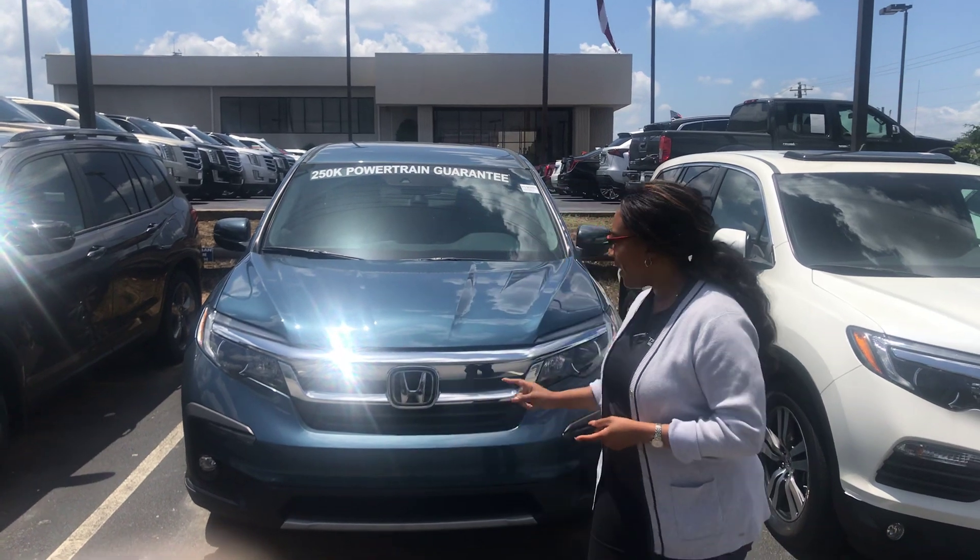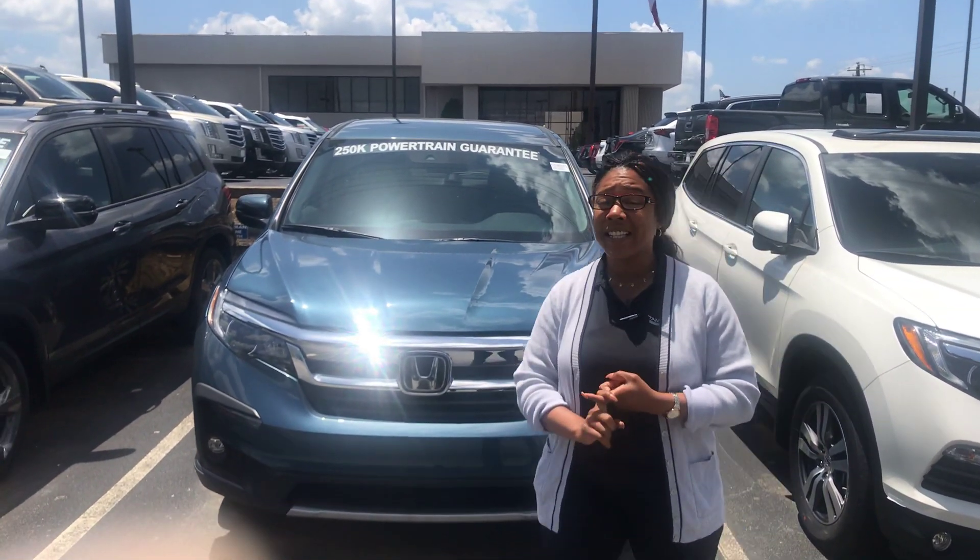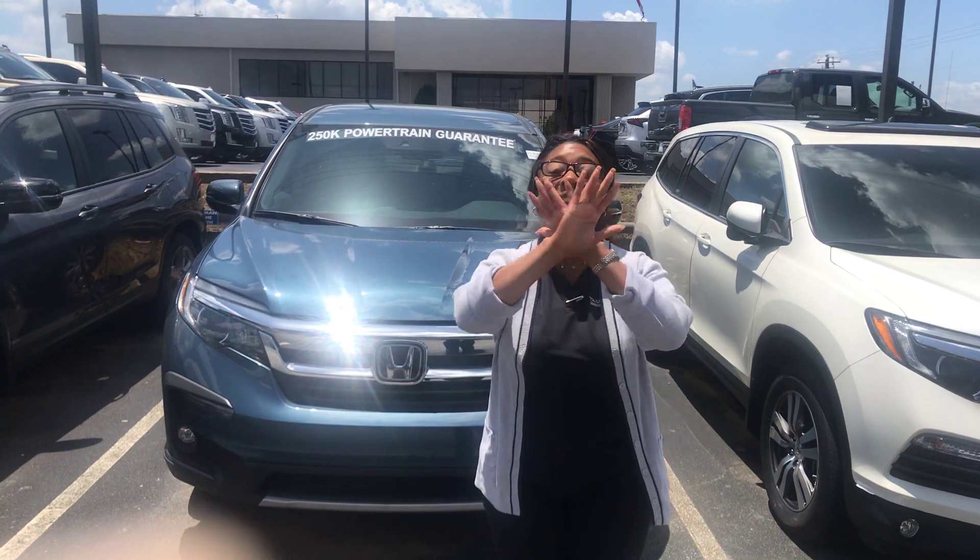The face has been changed. You have full LED lighting spectrum even on the LX model. You'll have Honda Sensing that's standard across every single trim. 60-40 split on both the second and the third row. Safety out the woo-wah — you got ACE Body Structure too.